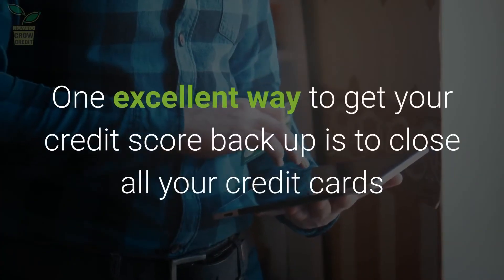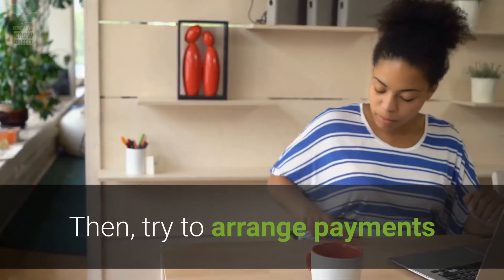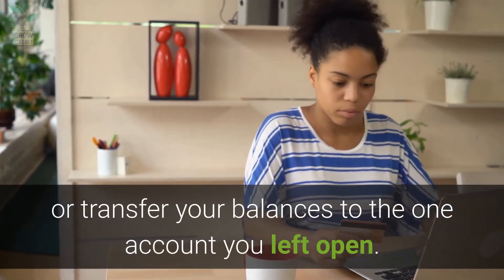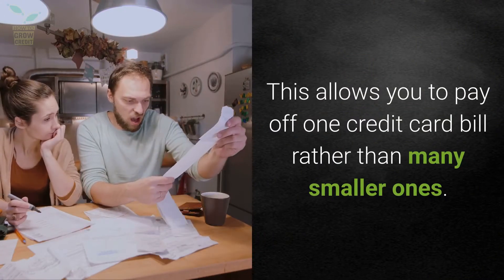One excellent way to get your credit score back up is to close all your credit cards except for one. Then try to arrange payments or transfer your balances to the one account you left open. This allows you to pay off one credit card bill rather than many smaller ones.